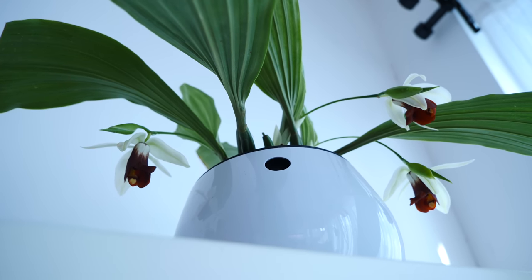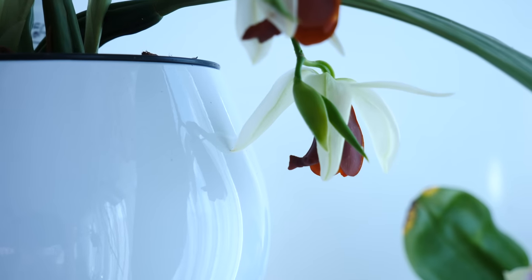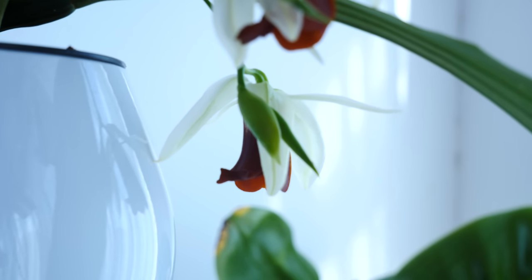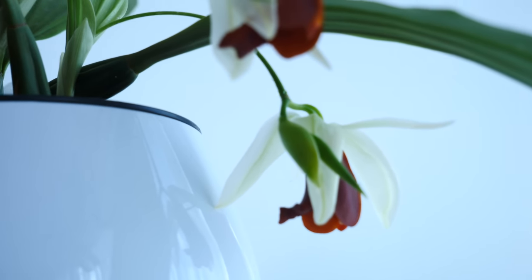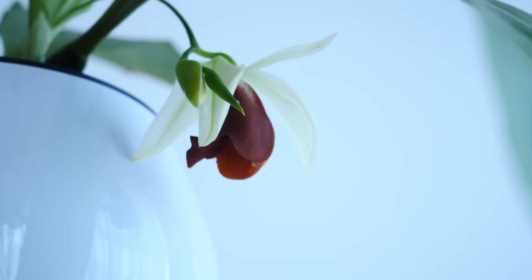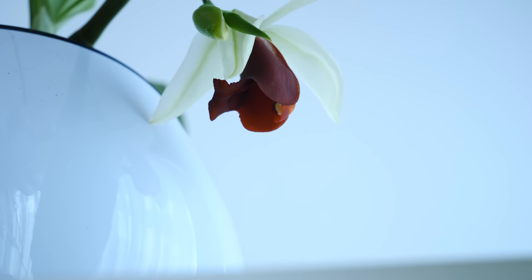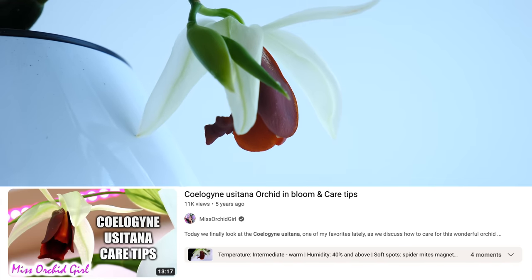The party trick of this orchid is that it is a sequential bloomer — it will produce multiple flowers on the very same flower spike. What you see here is the first flower of the spike, with a bud still forming. In my experience I don't get more than three or four flowers, but that may be because the plant is still somewhat young in terms of maturity despite its age. I absolutely adore the contrast between the buttery white and the leather-colored lip. There is no fragrance, by the way — that's the only drawback — but overall it is a wonderful orchid to grow.